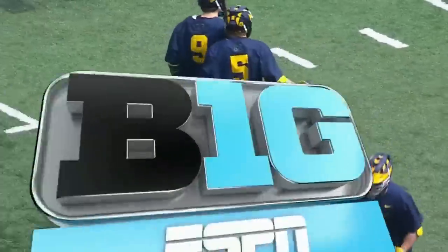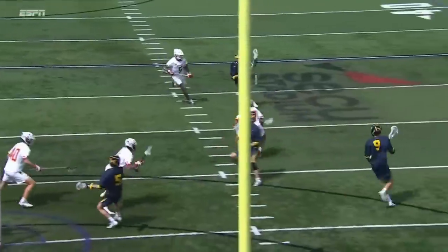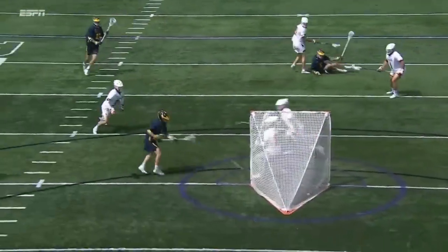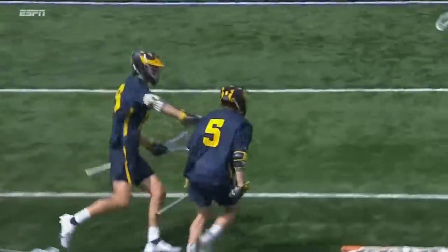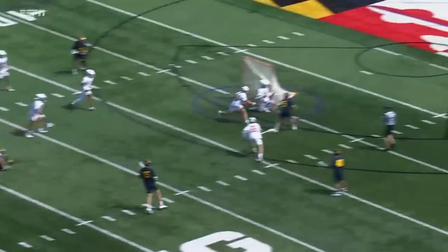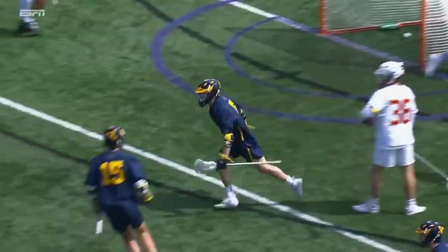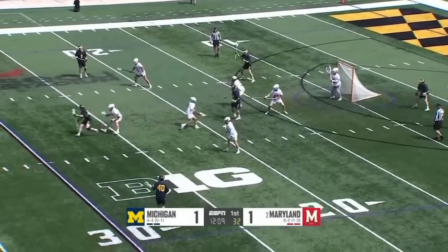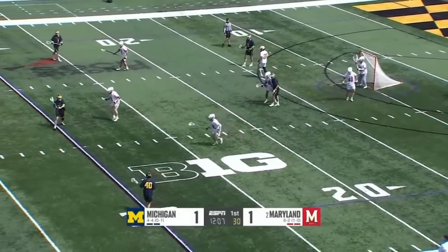He's so two-handed, he's so opportunistic, and this is a great play. Josh Zawada — it just shows you how versatile these attackers are. All of them can pass, all of them can score. And you have three guys that are interchangeable on this midfield line — the Mays line, the second line they call the blue line. Both get about equal time.